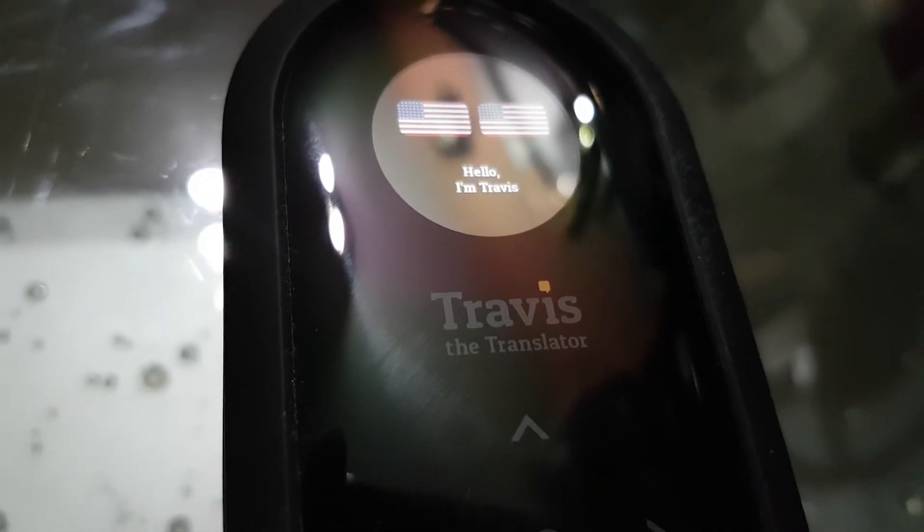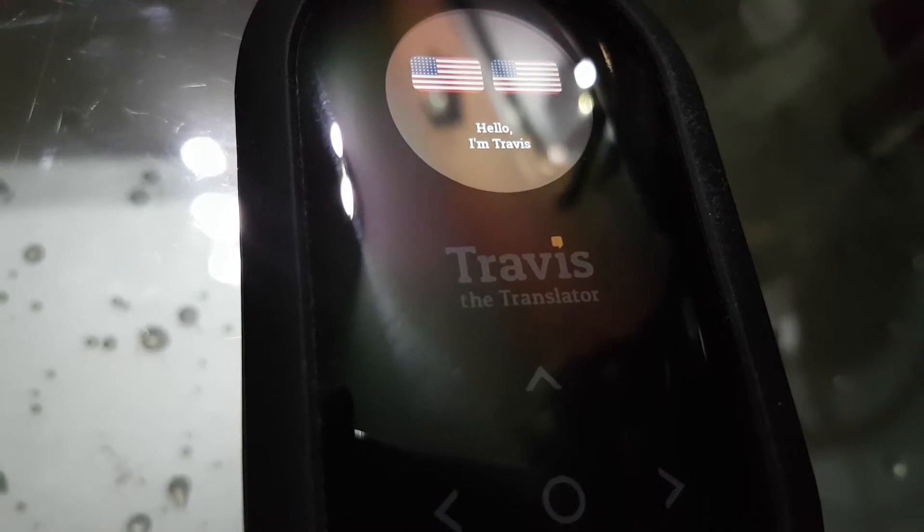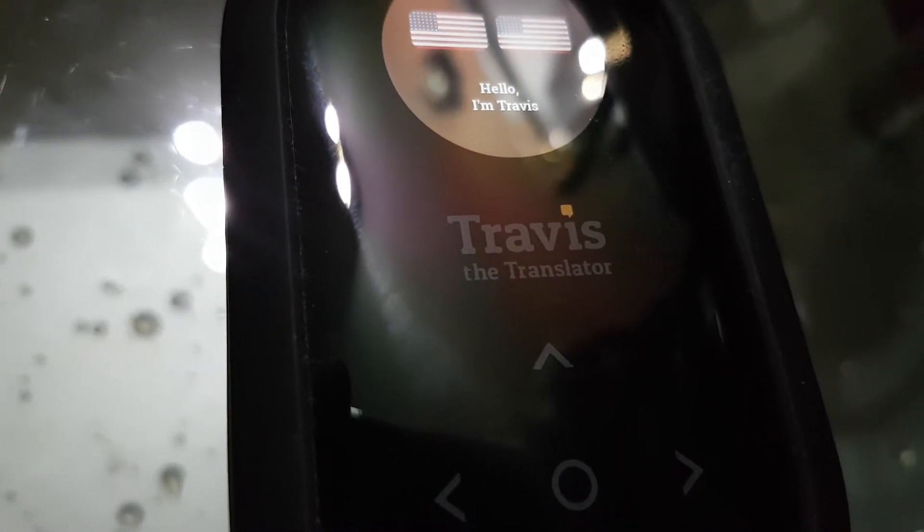Richard here with Travis at the Vice, making a video based on the 2.1 software update that was released on November 23rd, 2017.